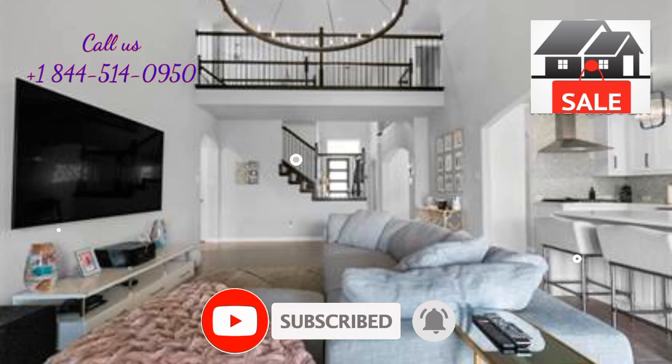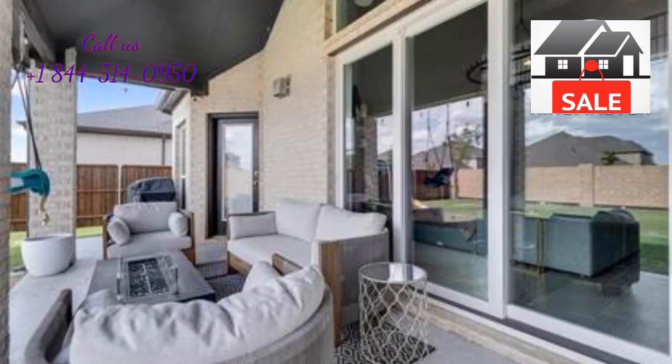Gorgeous white California kitchen with waterfall quartz countertops, white cabinets with modern black hardware, and a butler's pantry leading to the formal dining room.